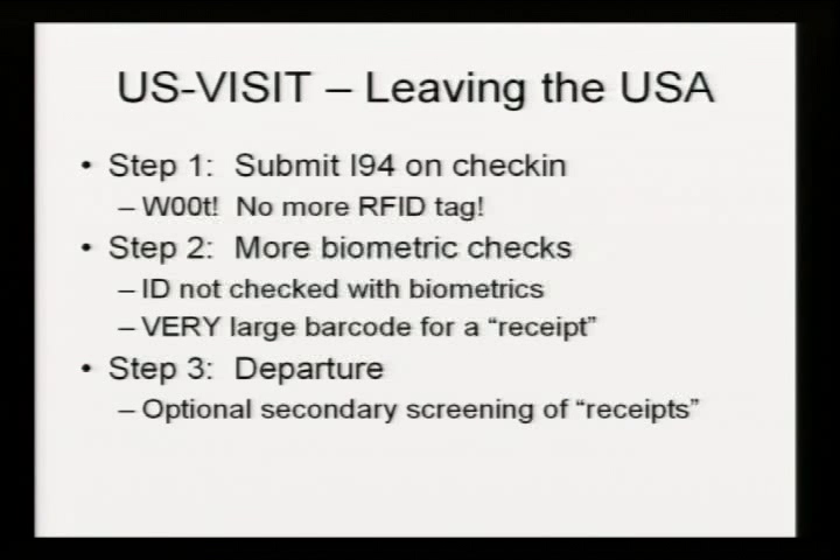When you leave the United States, you check in at the airport. The check-in agent should remove the remainder of the I-94 from your passport. They're then legally obligated to notify Homeland Security that you've left the country — that's your departure record. Fortunately, it means there's no RFID tag left in your passport anymore. This is a good thing.